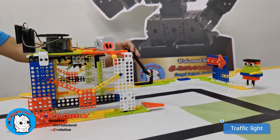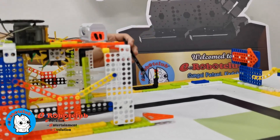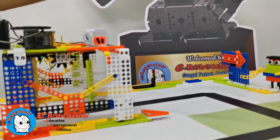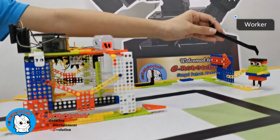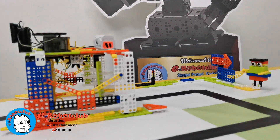This is the traffic light. This traffic light notices the driver to stop and go. And this is the walker. It shows the driver the way to go. Let me show you my map.